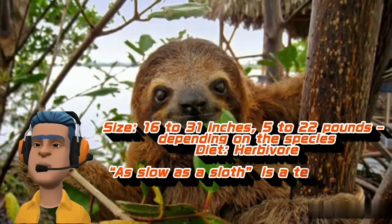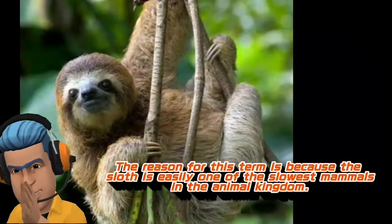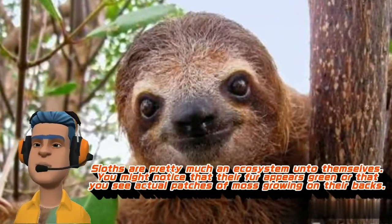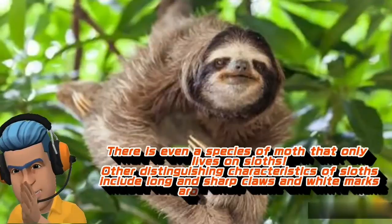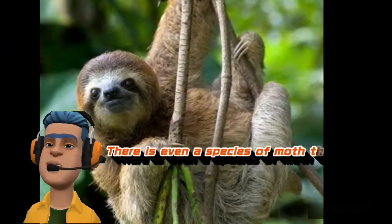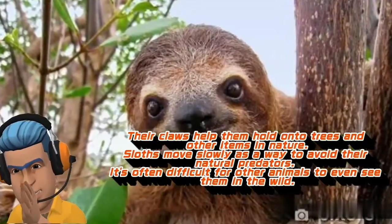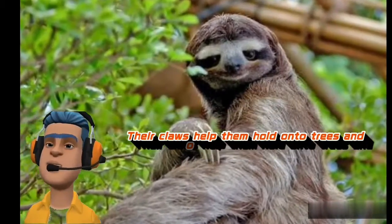"As slow as a sloth" is a term you might hear people throw around. The reason for this is because the sloth is easily one of the slowest mammals in the animal kingdom. Sloths are pretty much an ecosystem unto themselves. You might notice that their fur appears green or that you see actual patches of moss growing on their backs. There is even a species of moth that only lives on sloths. Other distinguishing characteristics include long and sharp claws and white marks around their faces. Their claws help them hold onto trees and other items in nature. Sloths move slowly as a way to avoid their natural predators, and it's often difficult for other animals to even see them in the wild.